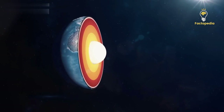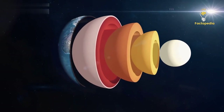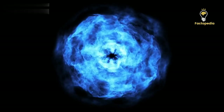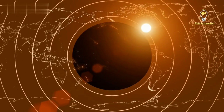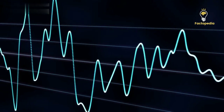Before we delve into InSight's discoveries, let's take a quick trip back in time to understand how scientists cracked the mystery of Earth's core over a century ago. They studied seismic waves — shock waves that travel through the Earth's interior — which can come from natural events like earthquakes or human-made sources like controlled explosions. Seismic waves come in two types: P waves and S waves.